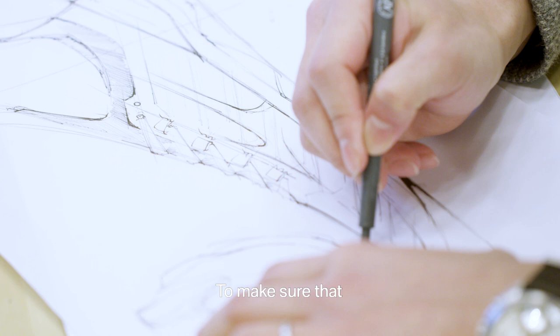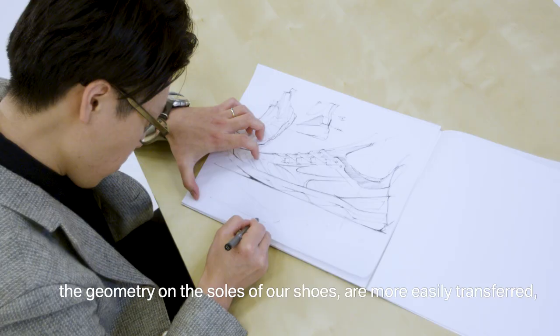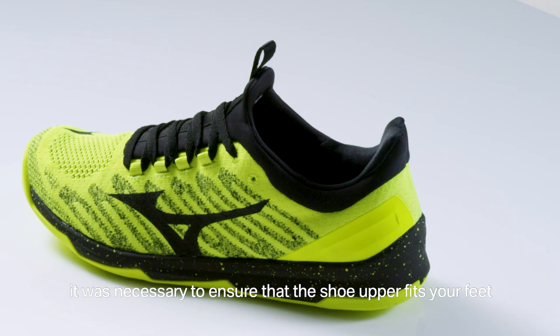To make sure that the information received from Mizuno Cove, the crease on the sole of our shoes are more easily transferred, it was necessary to ensure that the shoe upper fits your feet even better than before.